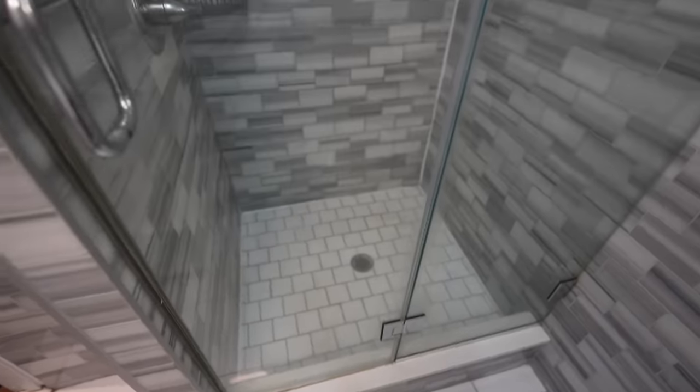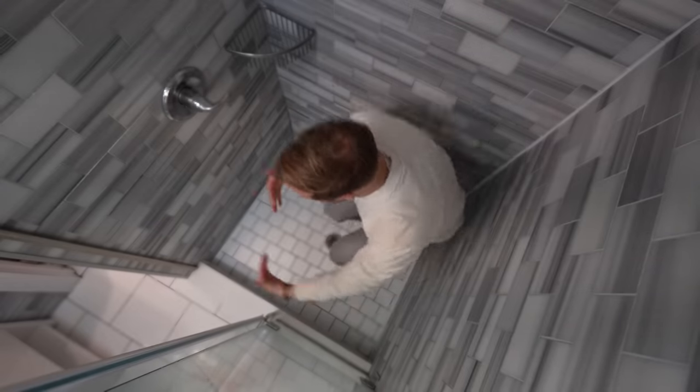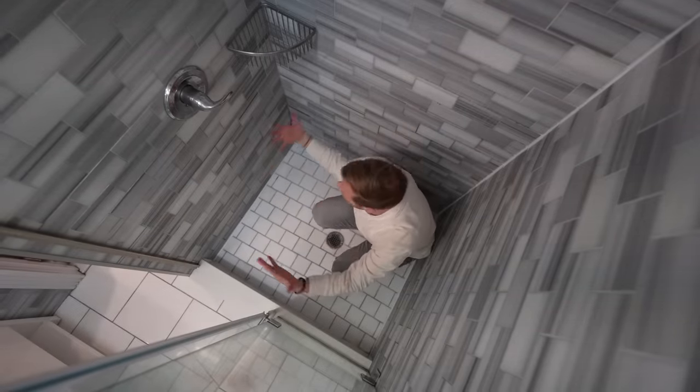Okay, pretty much the same as the downstairs with a big standing shower, so no bathtub. It is a pretty big shower though, but I just don't think it could have been a tub — there's not enough room.